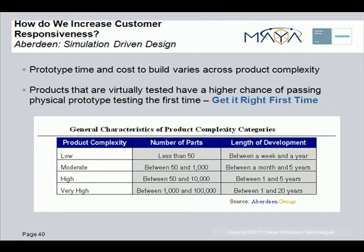Products that are virtually tested early in the design process using CAE tools have a higher chance of passing physical prototype testing the first time.